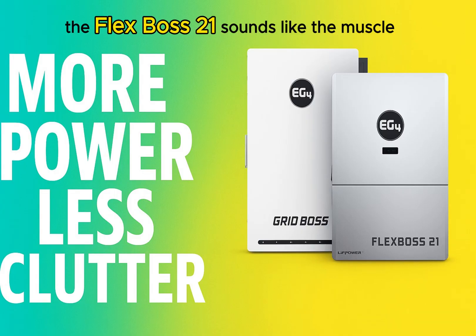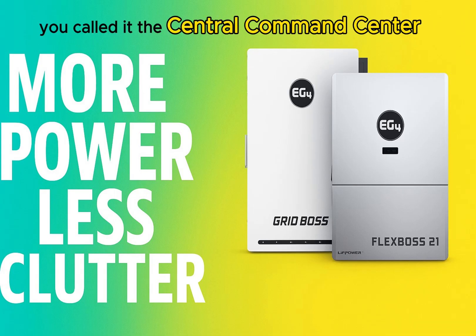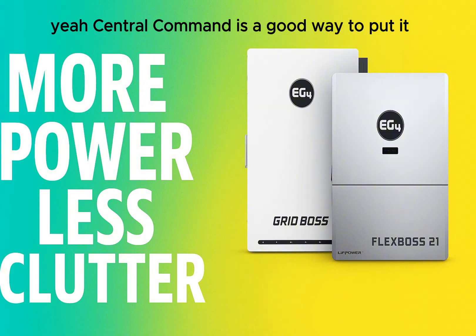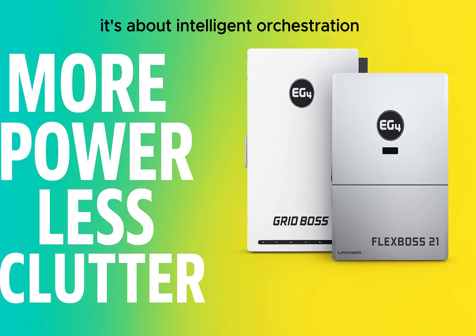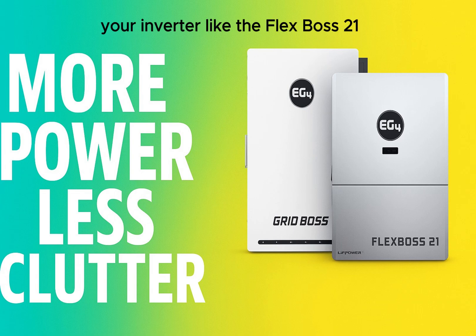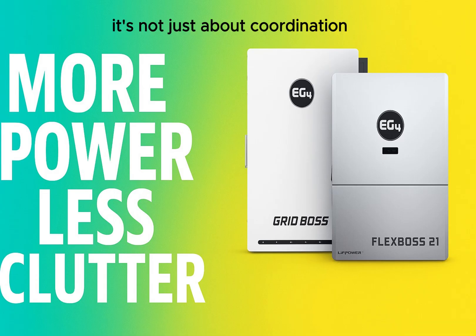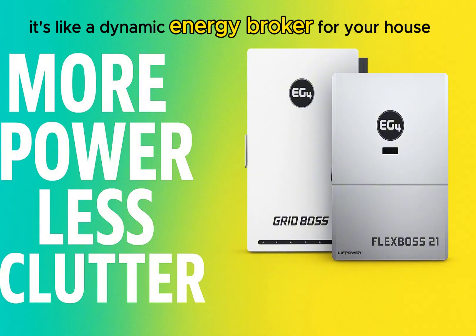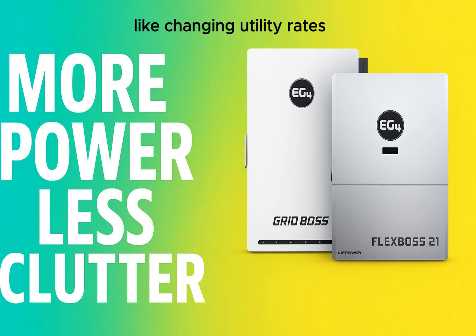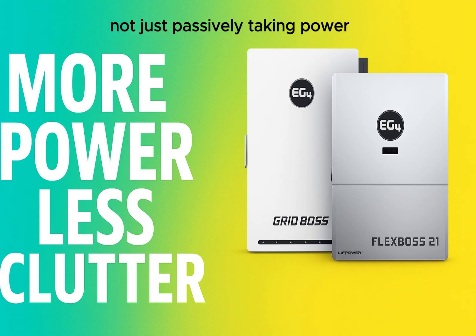The FlexBoss 21 is the muscle — the brawn. Now let's switch to its partner, the EG4 GridBoss, the Central Command Center. The GridBoss isn't just plugging things together — it's about intelligent orchestration. It actively manages the power flow between the grid, your inverter like the FlexBoss 21, any generator you might have connected, and even smart appliances in your home. It's like a dynamic energy broker for your house, designed to actively navigate complex things like changing utility rates or figuring out when power is available or expensive.